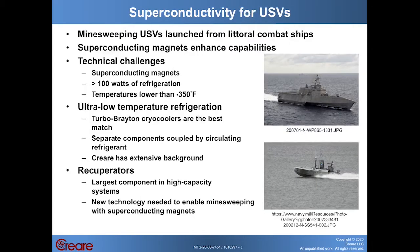Let me give a little bit of background that provides some context for this project. What we're trying to do is enable the use of superconducting systems on unmanned surface vehicles, USVs. In particular, we'd like to apply superconductivity to mine sweeping USVs that are launched from littoral combat ships, and we want to enable the use of superconducting magnets that can enhance mine sweeping capabilities.